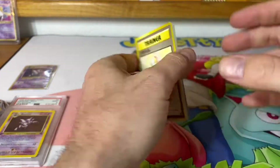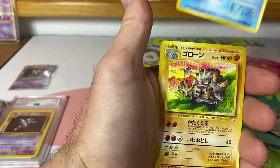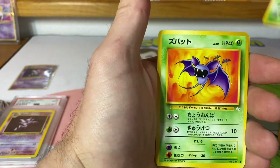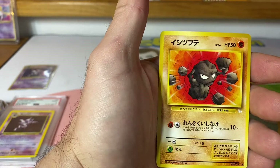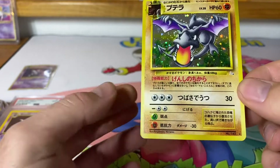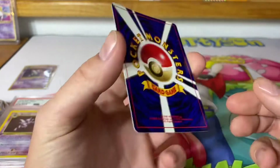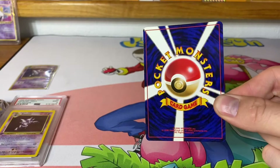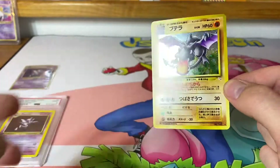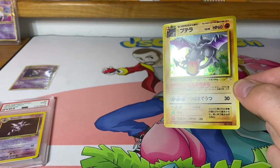Mr. Fuji — great artwork. Tentacruel, Gambler, Recycle, Krabby, Hitmonchan, Zubat, Grimer, Geodude, and an Aerodactyl — really nice Aerodactyl too. Centering's a little off from right to left but other than that a PSA 10 candidate, I would say. Really nice card. Let me know what you thought of the video and take care!